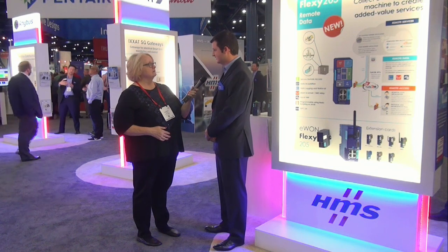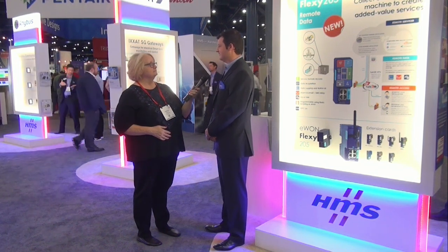So Josh, for people who don't know, tell us what your company does. My name is Josh Pearl, I'm Business Development Manager for IIoT at HMS. Our tagline is connecting devices from the embedded level all the way up to the Industrial Internet of Things.